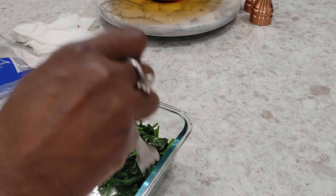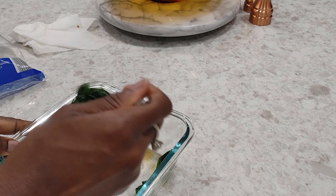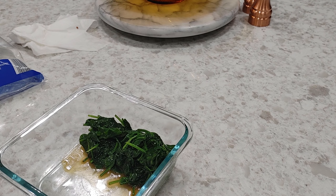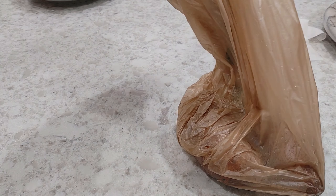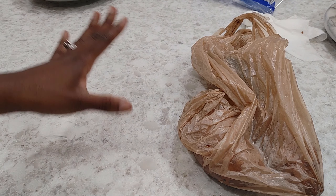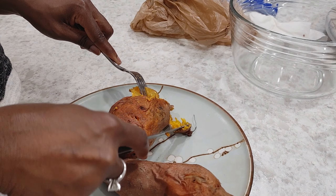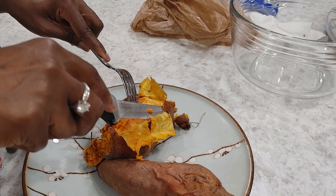I'm just going to grab a fork and stir it up. I'm trying to keep the spinach concentrated on one side because I'm going to put my sweet potato mash on the other side. Our sweet potatoes are done — I'm going to pull those out now and work on making our sweet potato mash. I'll grab it by the handles because it's very hot from being microwaved for six minutes. To remove the skin, with them already being fully cooked, the skin should come off pretty easily.